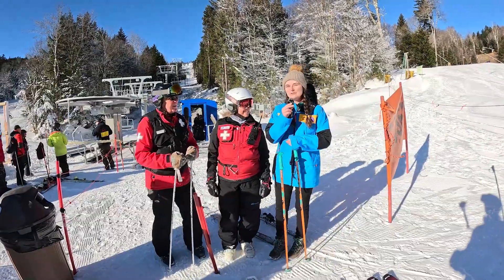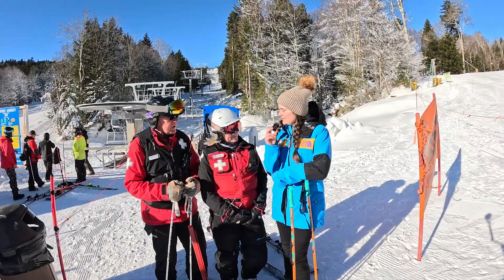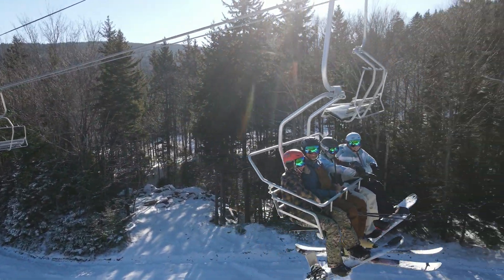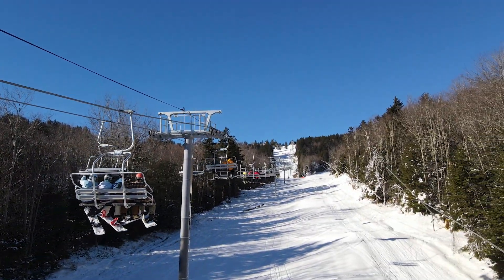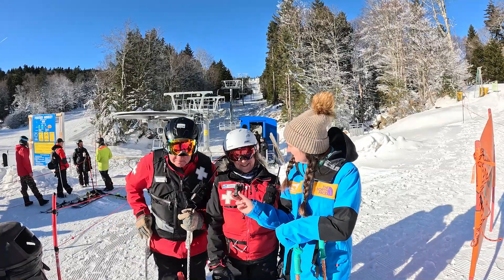We're here with a couple of our patrollers. Guys, why are you so excited about this new Powder Monkey Lift? It's been a long time coming. We need to look forward to it — moving more people, giving them a better ride and a better time. I can take three grandchildren at the same time. My favorite thing is we can get to cut faster.